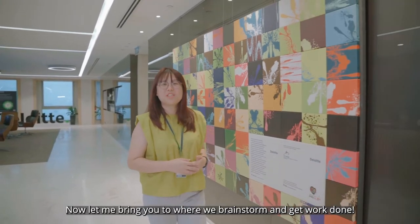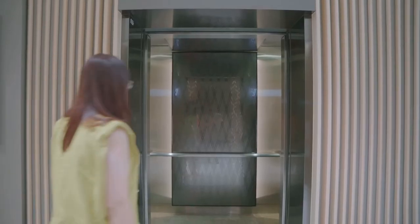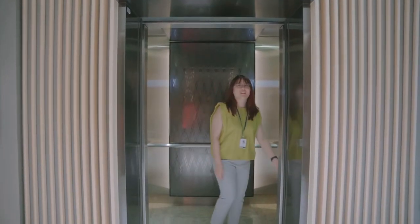Now let me bring you to where we brainstorm and get work done. Catch you downstairs!